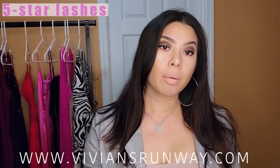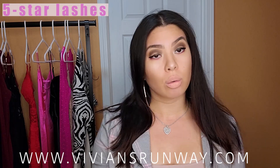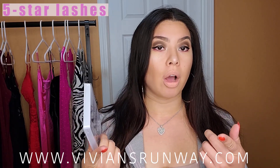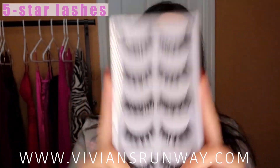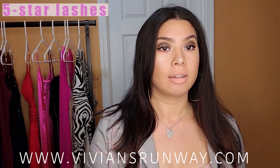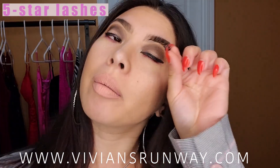Hey everybody, thank you for watching my last hair coloring video. Since then I came out with a store called Vivian's Runway, which is linked below. Here are the five-star eyelashes, which I'm going to show you how to apply and how they actually look. So let's give it a shot — I have the eyelash here.